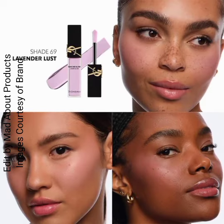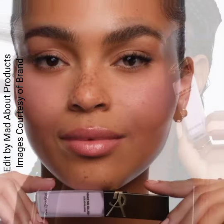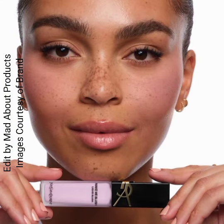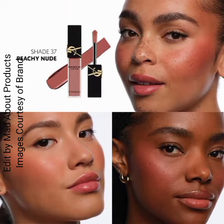You can apply these blushes by applying one dot and blending with fingers for a healthy flush of color, two dots and blending upward for a boosted blush, or three dots and blending for a rush of color.